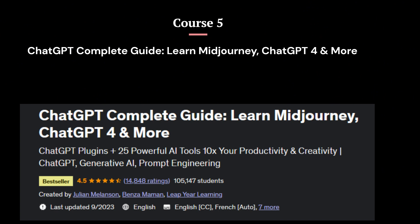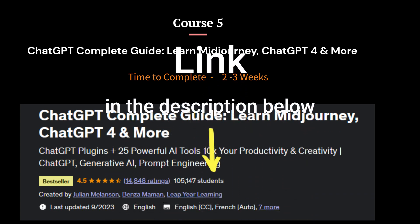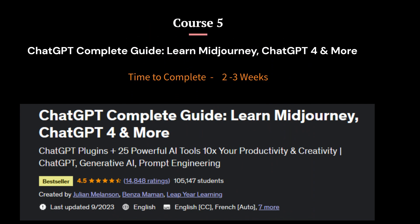Course 5: ChatGPT Complete Guide — Learn Midjourney, ChatGPT 4, and more. This course is designed to help you develop your skills with ChatGPT 3.5, GPT-4, ChatGPT Plugins, Bard, Bing, Midjourney, DALL·E 2, Zapier, Notion AI, and 25 other extremely useful AI tools to make you more efficient and effective than ever. The course is accessible to anyone interested in using AI tools like ChatGPT to create amazing content, regardless of their background or experience.